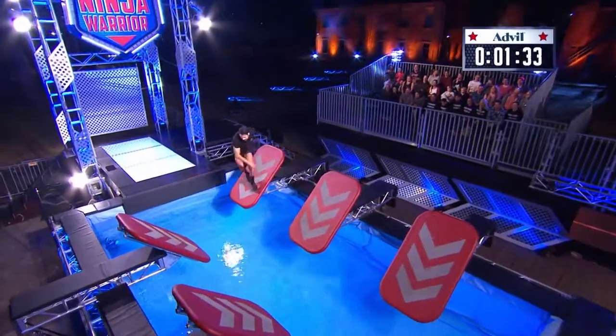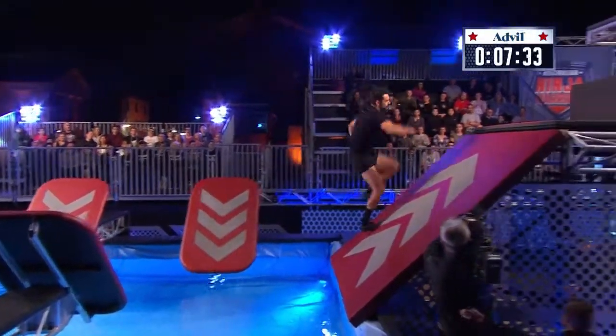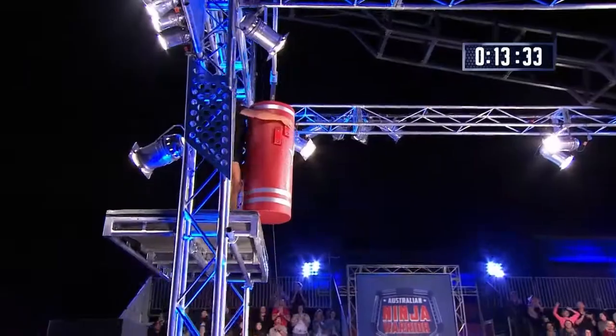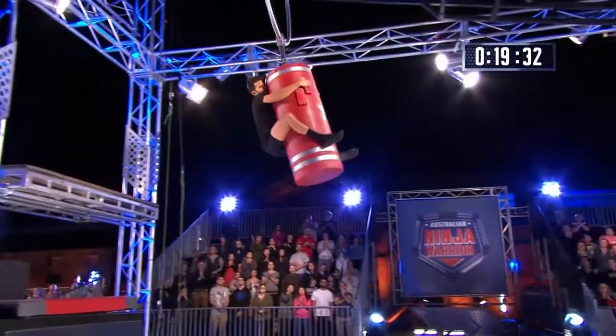Here we go, the quintuple steps. He's done it before in the heats, but this time we mean business. I remember this guy, Ben. He sort of looks like Super Mario, don't you think? He does, and just like the video game, you've got to negotiate your way through an obstacle course and get to the end. And avoid danger along the way.